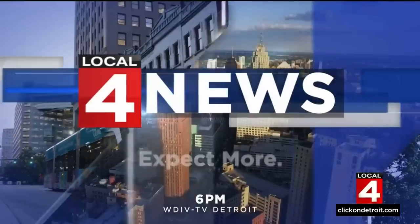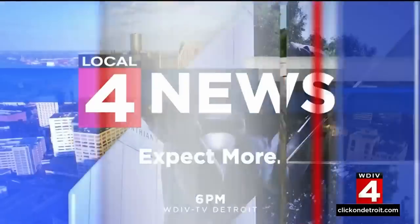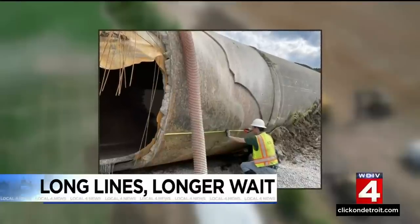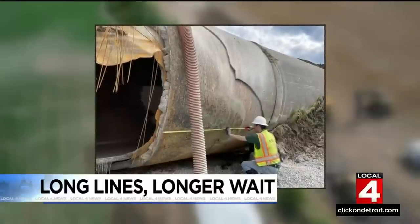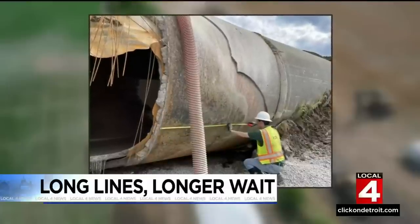Live from downtown Detroit, Local 4 News at 6 starts now. The long lines for water and a longer wait for repairs to the broken main that has more than 130,000 metro Detroiters under a continuing boil water advisory. The discovery of another problem inside that nearly 50-year-old water main, pushing the estimated fix time back to Labor Day weekend. And we're also learning more about past inspections of the main.